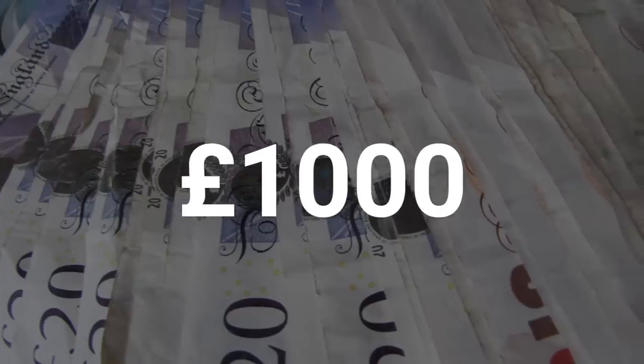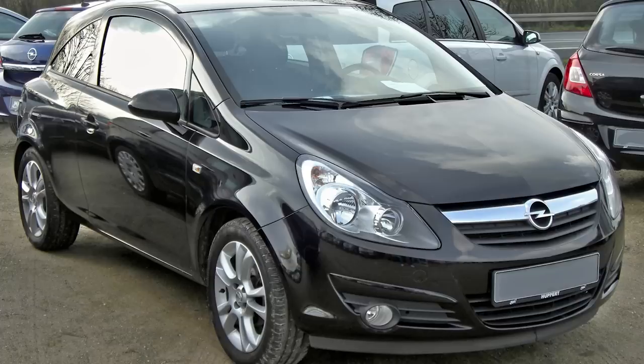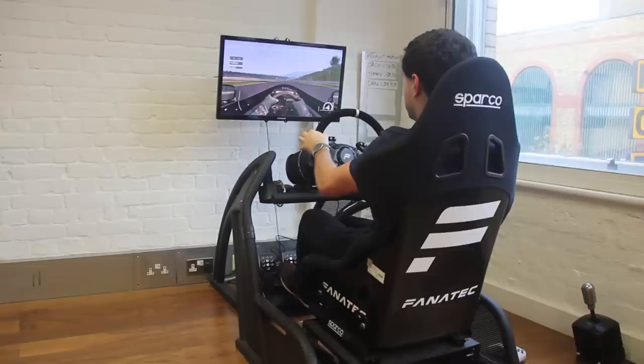If someone was to hand you £1,000, what would you do with it? Put it towards a car? Go on holiday? Buy 1,000 Snickers? Other chocolate bars are available. Well, for some people, they'd spend it on a simulator like this one.